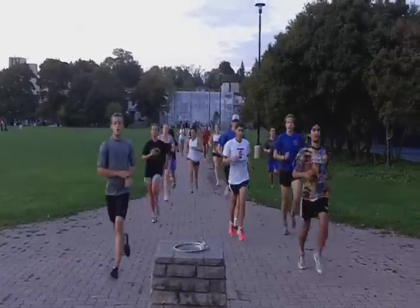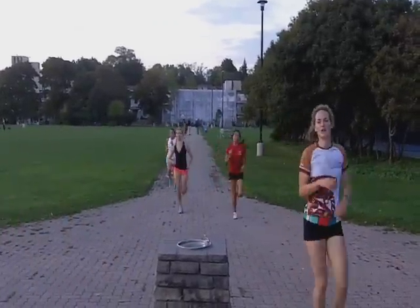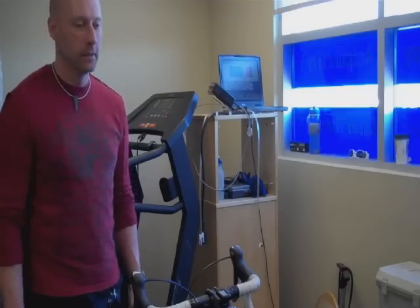Getting a VO2 max test can be a useful tool to find these zones and make sense of the data from your heart rate monitor. So I went to visit Ian McLean, who frequently tests athletes in the Toronto area.